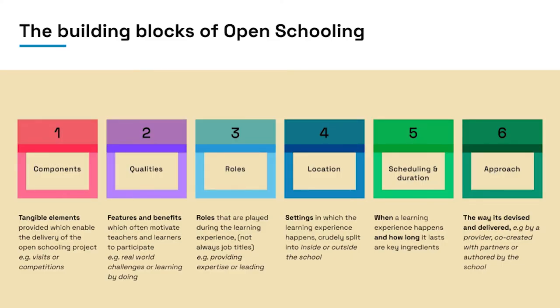As part of our work, we wanted to be a bit more specific, so we looked at a lot of learning initiatives, programs, competitions, and we found that all the examples could be described using these parameters, or building blocks. They are components, qualities, roles, location, scheduling and duration, and approach. These are what you have to play with when you are building your own learning program.